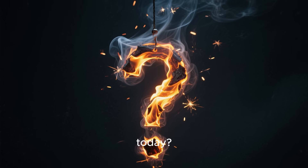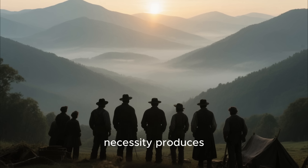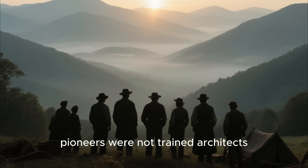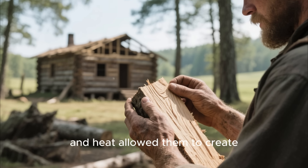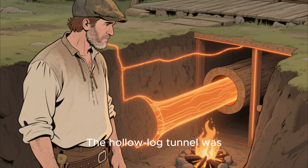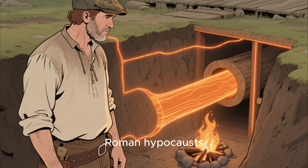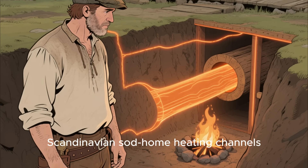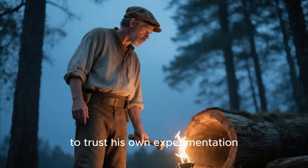Why does this small piece of history matter today? Because it highlights a fundamental truth about frontier engineering: necessity produces ideas that textbooks never teach. The Appalachian pioneers were not trained architects, engineers, or scientists, yet their observations of wood, soil, airflow, and heat allowed them to create solutions tailored perfectly to their environment. The hololog tunnel was, in essence, a thermal conduction system that borrowed principles seen in ancient Roman hypocaust systems, Inuit snow hut ventilation, and Scandinavian sod home heating channels. McAllister likely had no knowledge of those traditions. What he possessed was a willingness to trust his own experimentation.